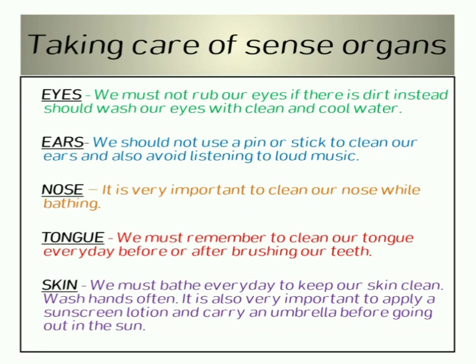We must avoid listening to loud music. Nose — it is very important to clean our nose while bathing. Do not put anything into your nose. Tongue — we must remember to clean our tongue every day before or after brushing our teeth.